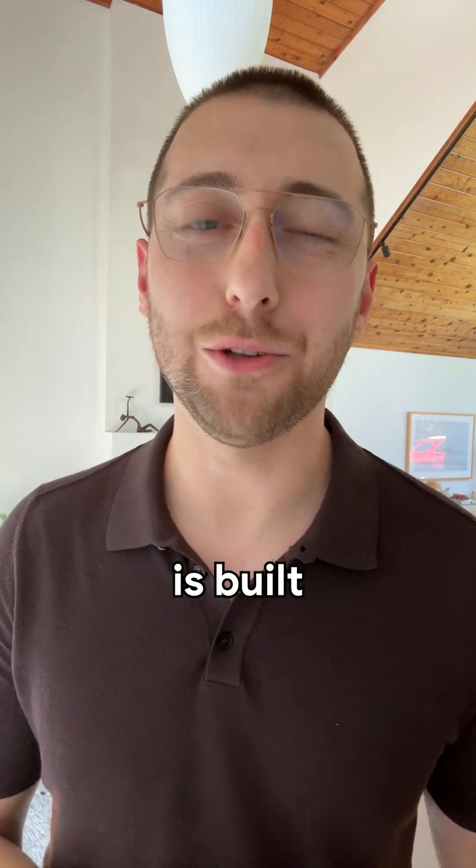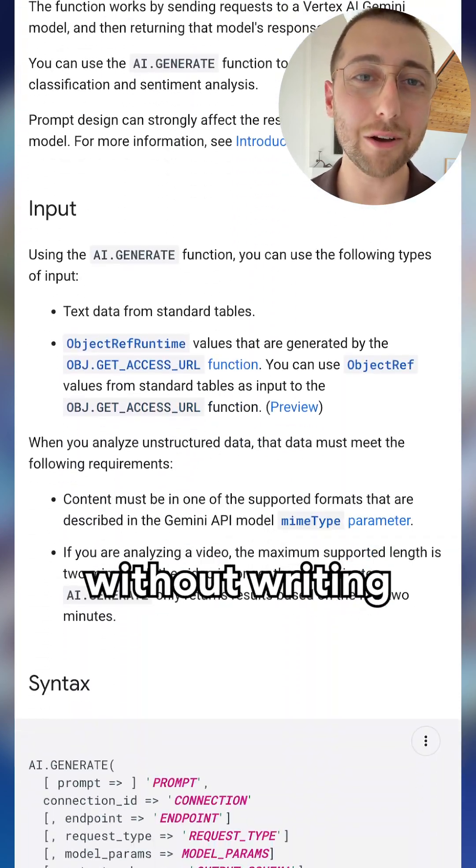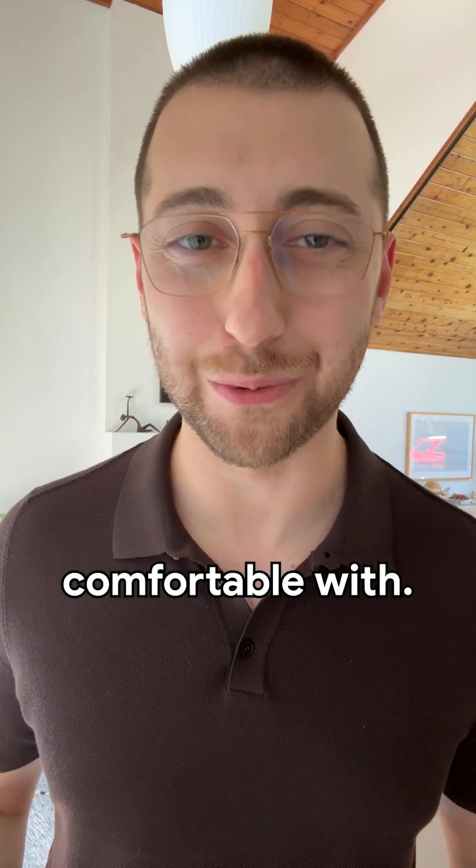I really love that AI.generate is built right into Big Query SQL, so you can get started with Gen AI without writing any code and in an interface that you're comfortable with.